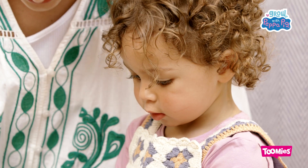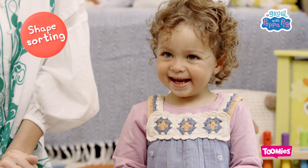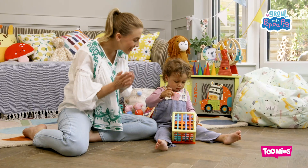Push the character shapes through the bands and matching holes. Yay! Spin the windows to find Peppa and George. Who will you find behind them?